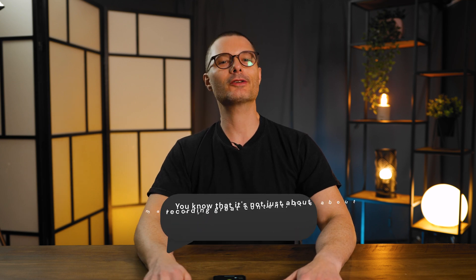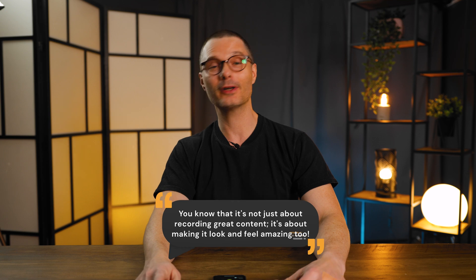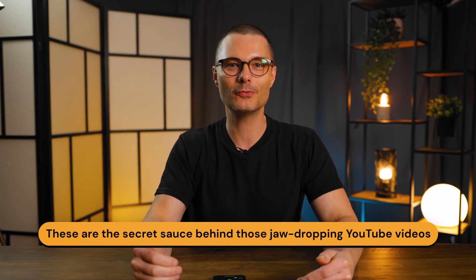Hey there, fellow content creator. If you've ever dabbled in the world of YouTube, you know that it's not just about recording great content — it's about making it look and feel amazing too. That's where video editing software swoops in to save the day. We're talking about the heavy hitters: Adobe Premiere Pro, Final Cut Pro, and DaVinci Resolve. These are the secret sauce behind those jaw-dropping YouTube videos that keep you glued to the screen.